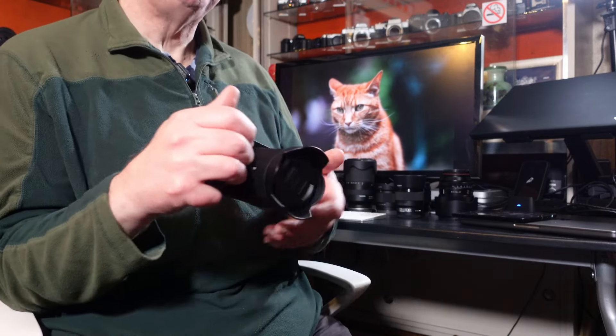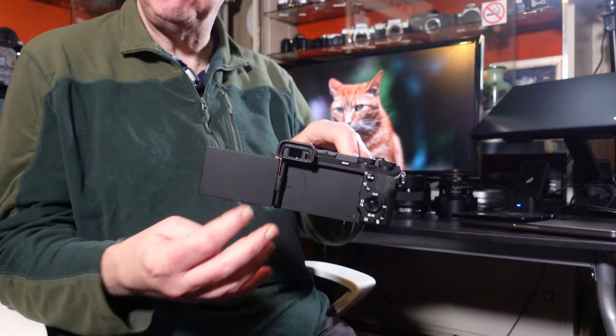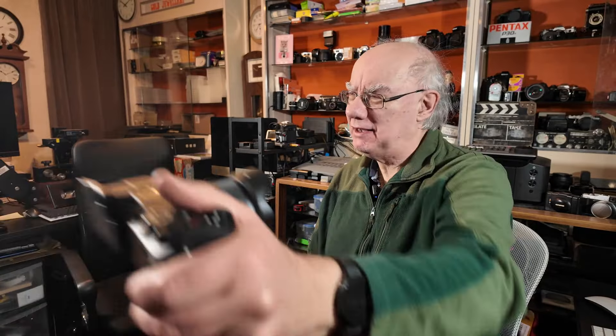They both have a 3-inch articulating screen, which is pretty standard for most cameras these days. It's great if you're into vlogging because you can see what you're doing, and great in a studio setup so you can check the recording and see all the information on screen. Three-inch articulating screen on both the A7C and the A6700.